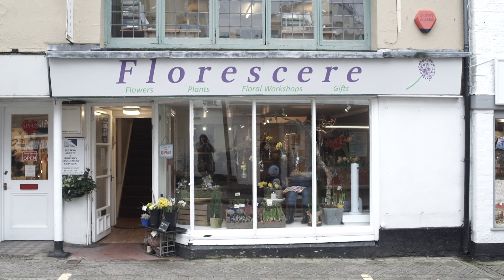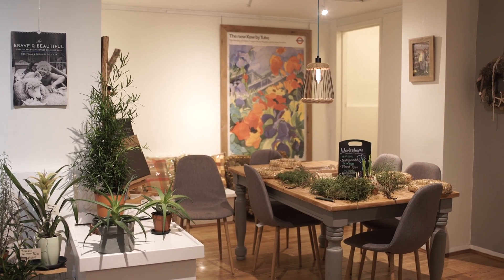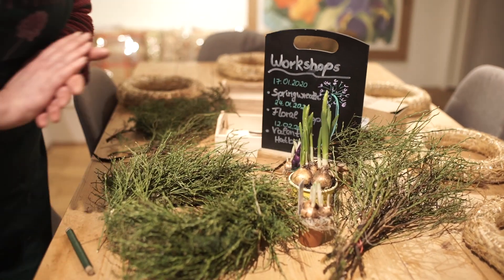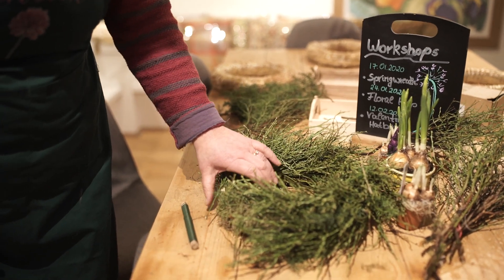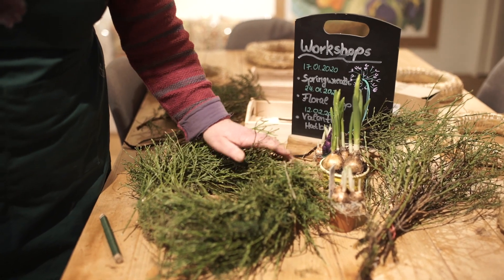Hello, my name is Jutta. My shop is called Florisea — I'm based here in Penzance and I opened my shop just over a year ago. This is my workshop area, and here I'm going to create a smaller version of the spring wreath I've got in the front. I'm using different kinds of greens, not the traditional winter foliage.